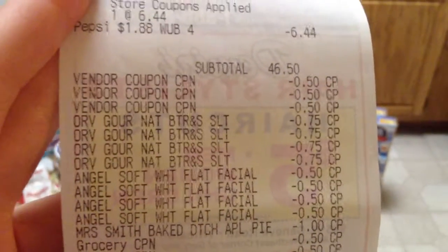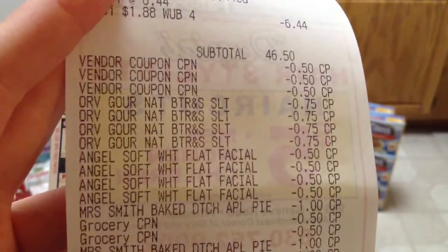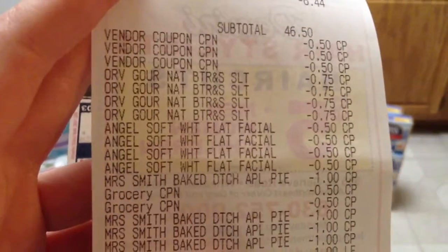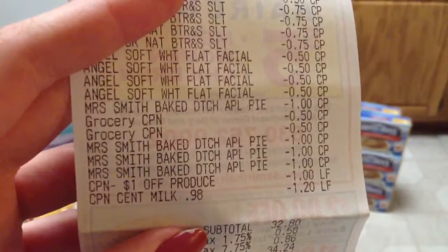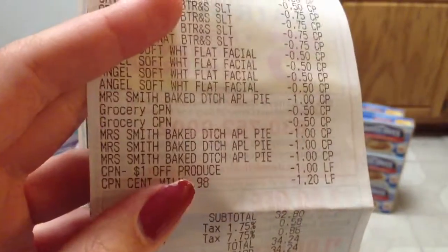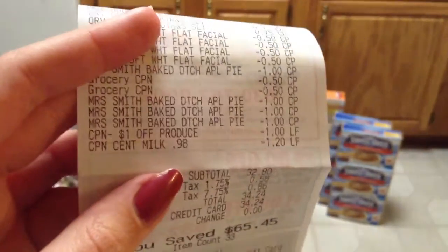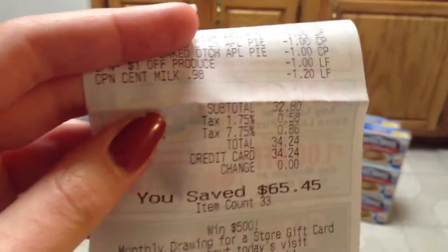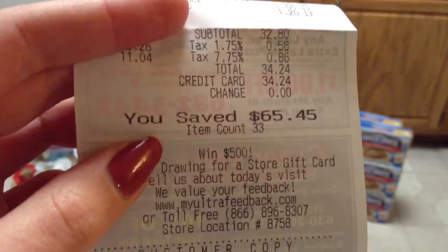And then here are my coupons. My subtotal before coupons would have been $46.50. After all my coupons — the $0.50 coupons for the Swiss Miss, the $0.75 coupons for the Popcorn, the $0.50 Angel Soft coupons, the $1.00 Mrs. Smith coupon, the $0.50 coupons for the Orville Pop Crunch, the other Mrs. Smiths coupons, the $1.00 coupon off produce, and the $1.20 off the milk — my subtotal was $32.80, and after tax I paid $34.24, and I saved $65.45.